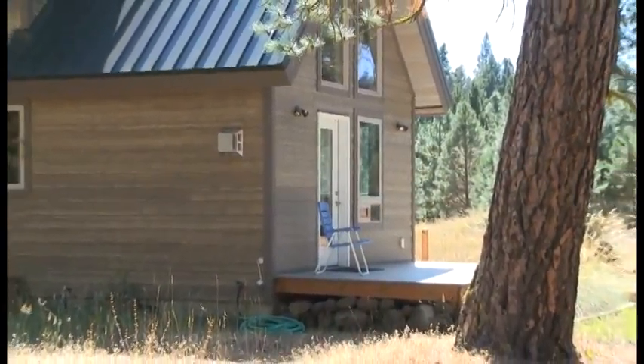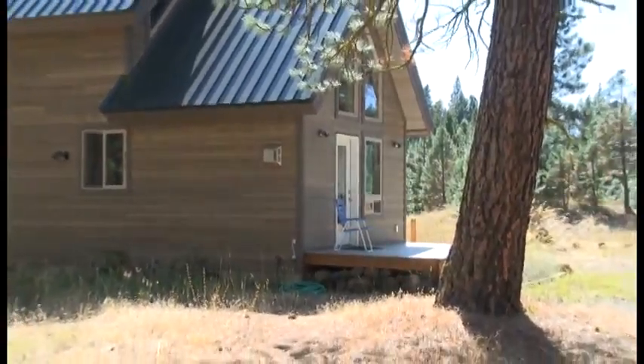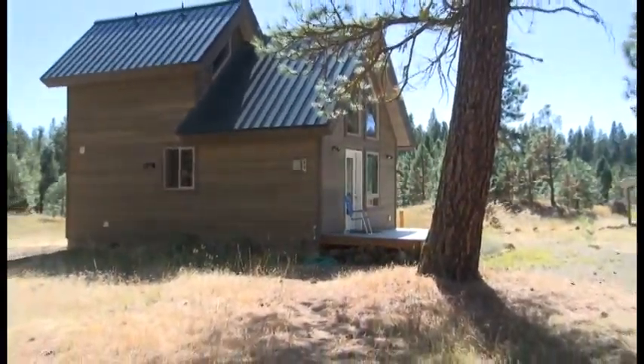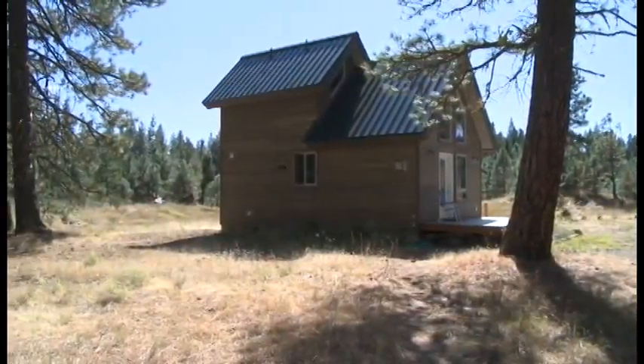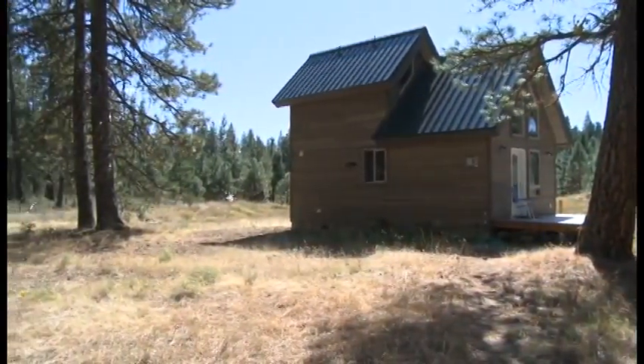Do you ever have any problems with break-ins? Nope, that's another thing. This place is secure — it's one way in. And this community up here is a good community; they don't have problems with theft, period.